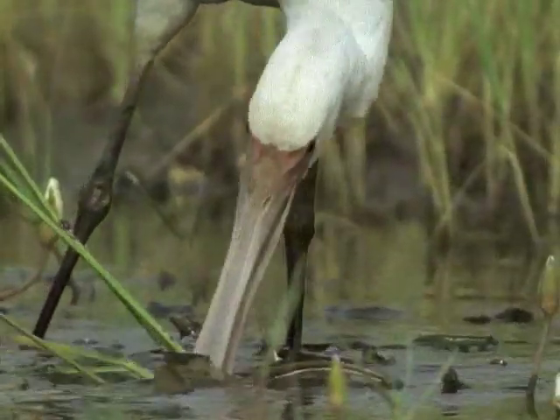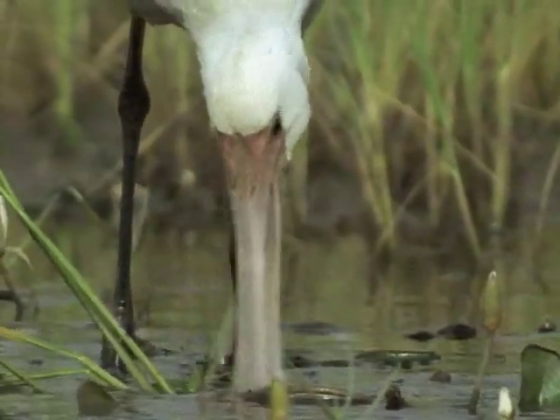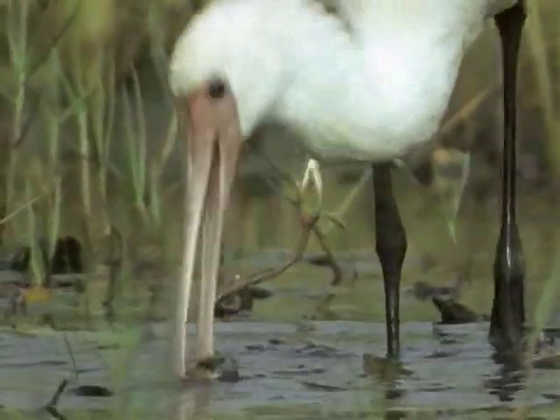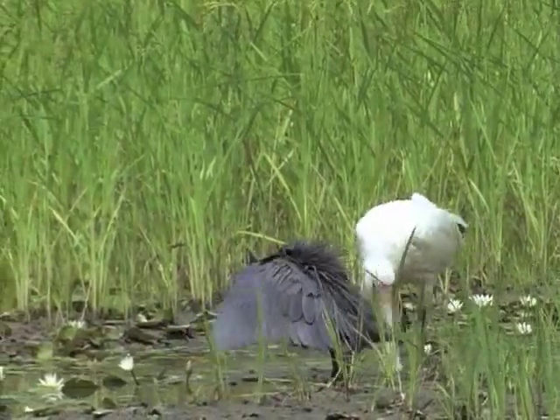The spoonbill isn't really after fish. This scything action of its beak enables it to gather tadpoles, beetles and insect larvae, but it must also scare little fish, which then dash off to seek safety. So it's worthwhile for the black heron to follow the spoonbill around, just in case.